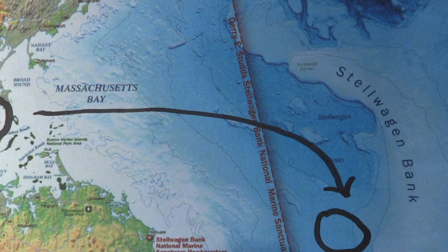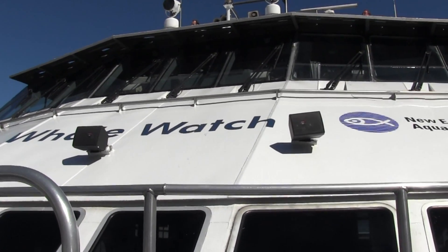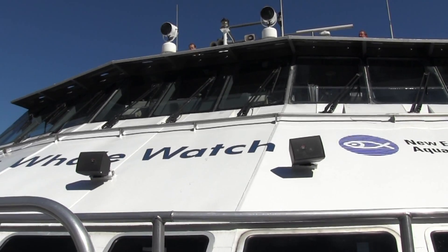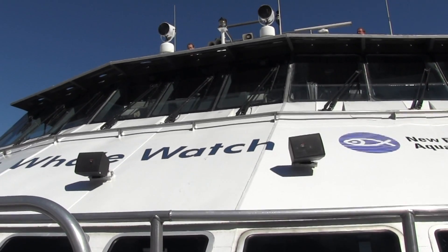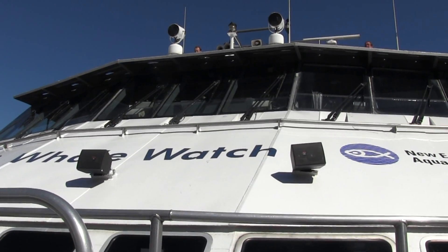From Boston Harbor, the boat Aurora leaves the mainland and travels 35 miles out to the southwest corner of Stellwagen Bank National Marine Sanctuary. We've had really great sightings. We've been seeing a lot of mom and calf pairs. We've seen some dolphins, which we haven't seen in months, so that's my personal hope for today — maybe we can see some dolphins. But every trip is a little bit different; you never know what you're going to get.